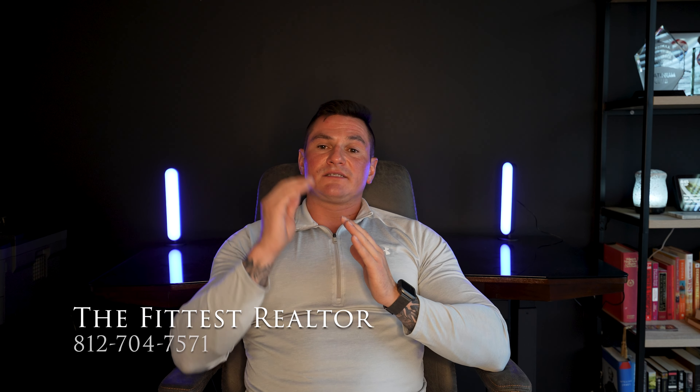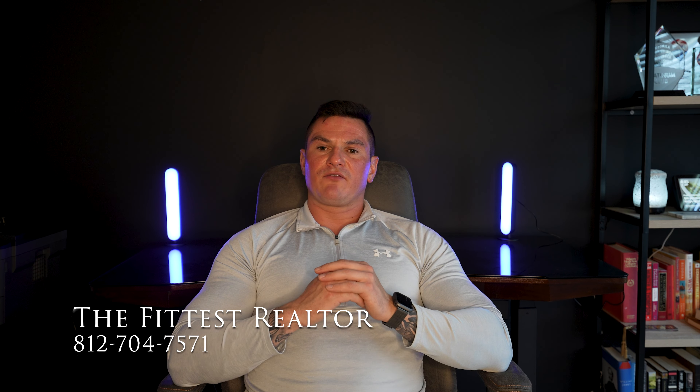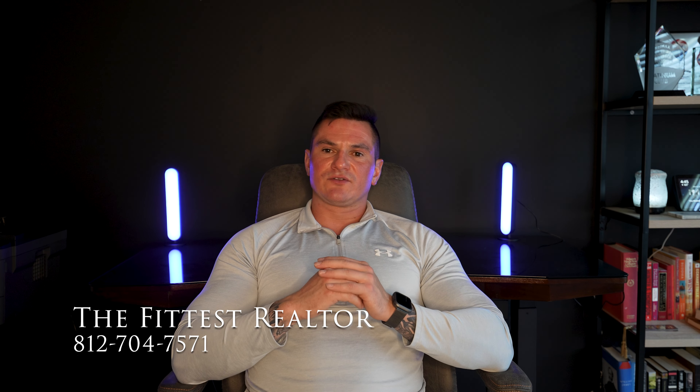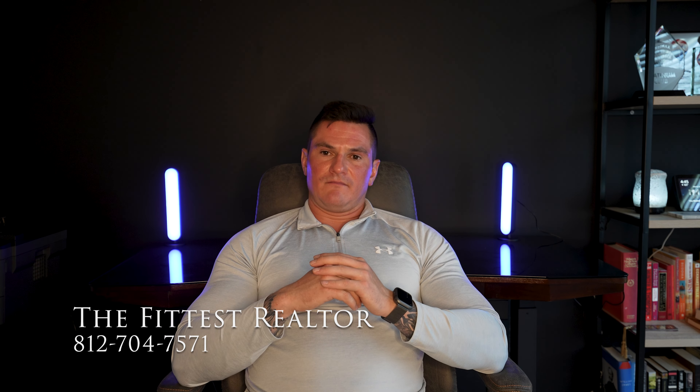So there you have it — my top five ways to get your home in its most marketable position for little to no cost to you. And as always, if you or anyone you know is looking to buy or sell a home in 2023, give me a call. It's Matthew Henniger with RE/MAX First, aka The Fittest Realtor. Hope you all had a very hoppy Easter.